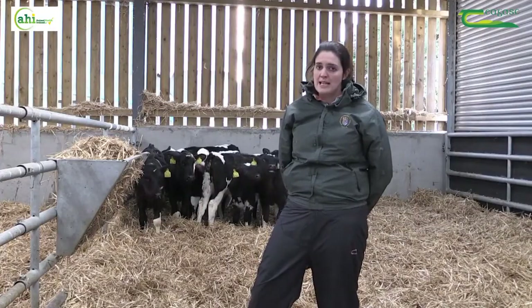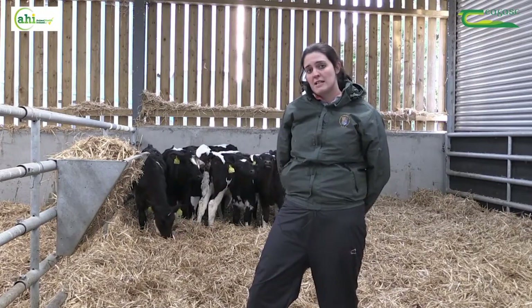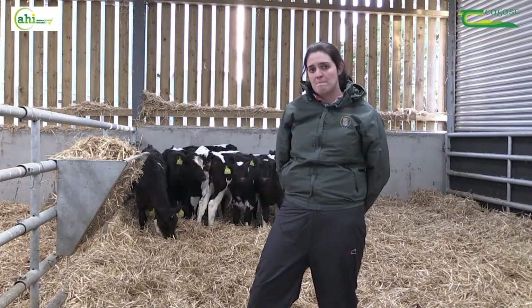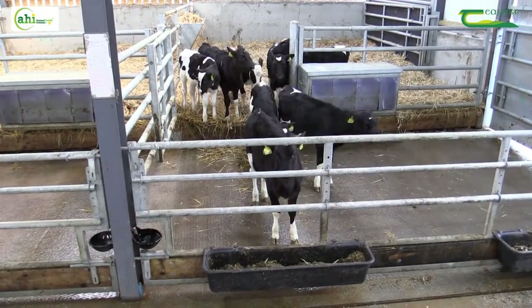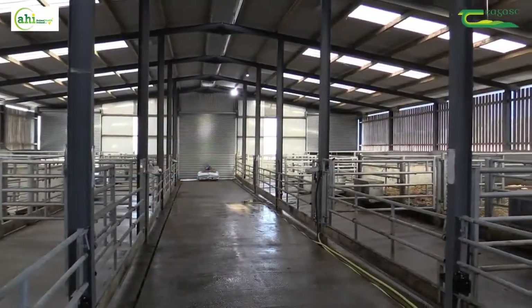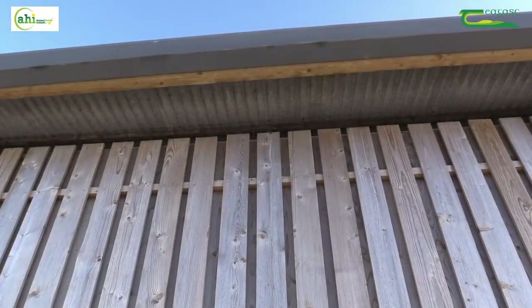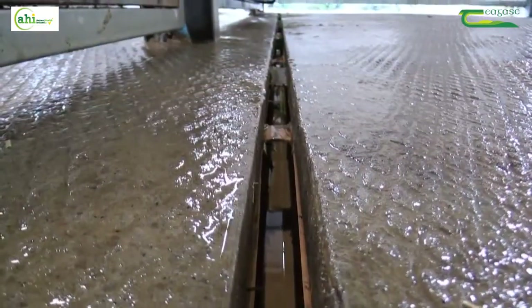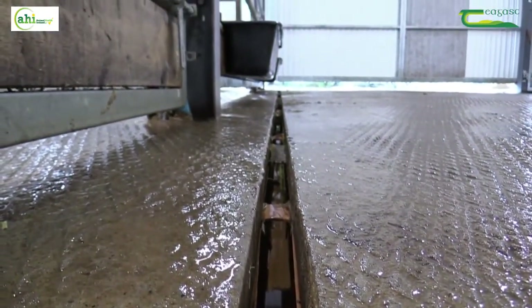Cleaning and disinfection is also important, particularly at the end of the season, and it is important that you use a disinfectant that is active against cryptosporidium. In terms of controlling infection pressure, it's also important to look at the environment in which the calf lives. Ideally calves would have two meters squared per pen, and they should also have good environmental conditions such as good ventilation and good drainage in the shed — those are very important in terms of addressing calf scour and calf pneumonia problems.